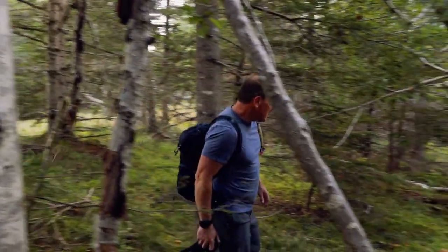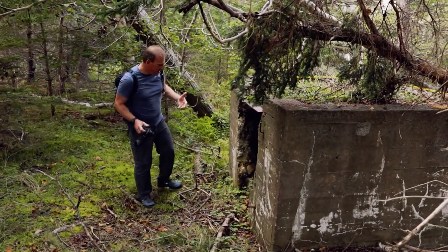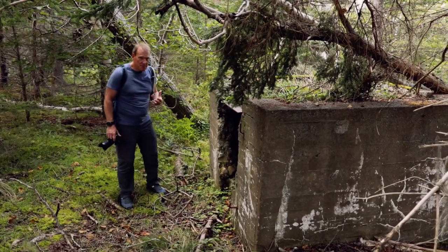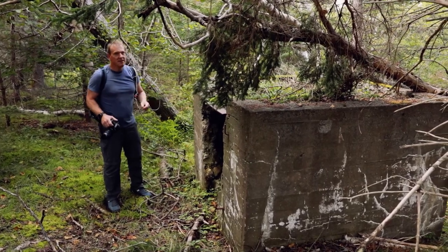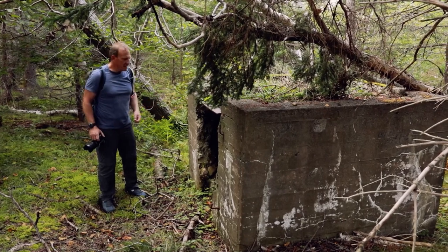With so many forts and such a large military presence on McNabs Island, they of course needed a military prison. This area was the home of the detention barracks. Funny thing — in 1900, they changed the name from military prison to detention barracks. I suppose they must have thought it sounded friendlier.